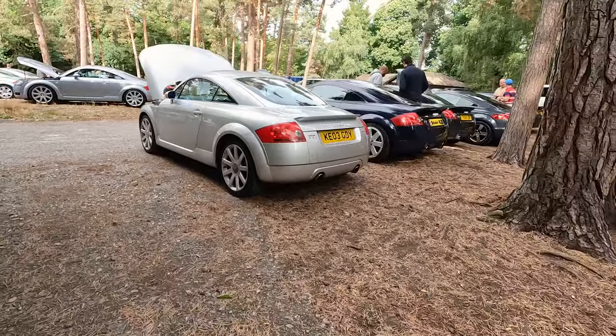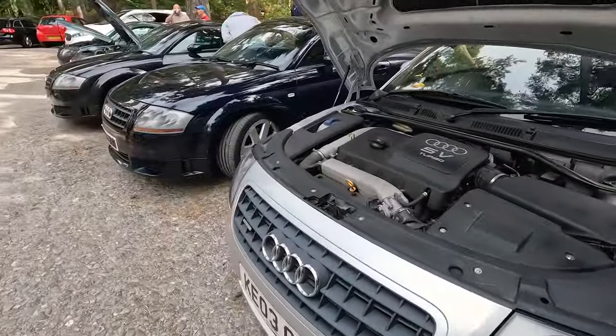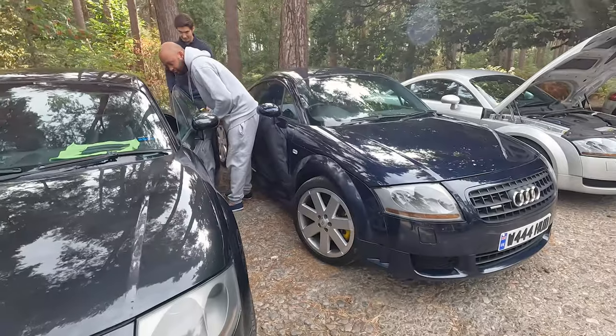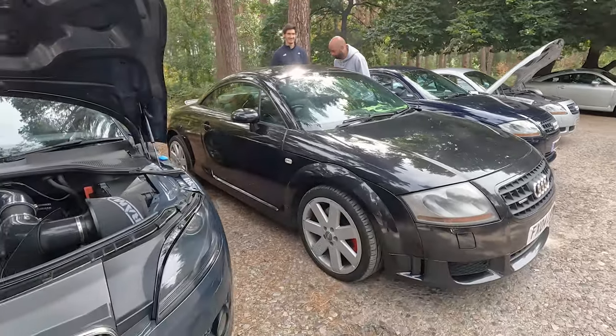We've got a few more sneaking on on this side, and that's before we even go into the middle - we are lucking out here. A nice, original, honest one - that's what I like to see next to Wayne's. All the way from up north. A manual 3.2 - we like a manual 3.2.